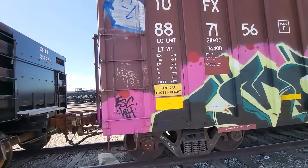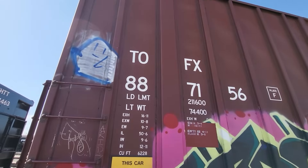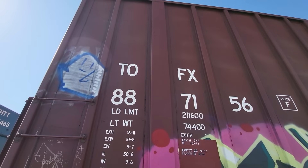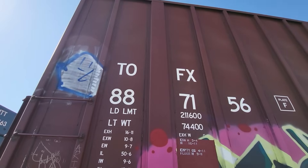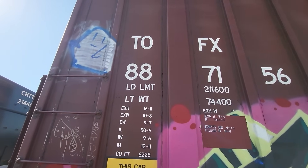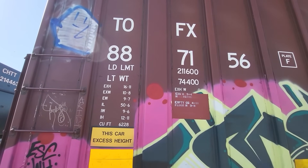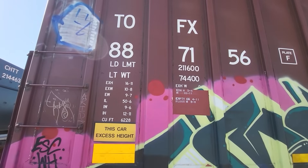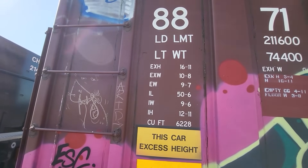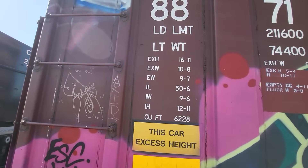Next is a box car here. TLFX — those may be lease companies; I don't know. If you know, let me know in the comments below. Most rail cars are not owned by railroads; they're owned by leasing companies. Car number 887156. The load limit for this car is 211,600 pounds, its lightweight is 74,400 pounds. It's an excess height car at 16 feet 11 inches, and excess width at 10 feet 8 inches.